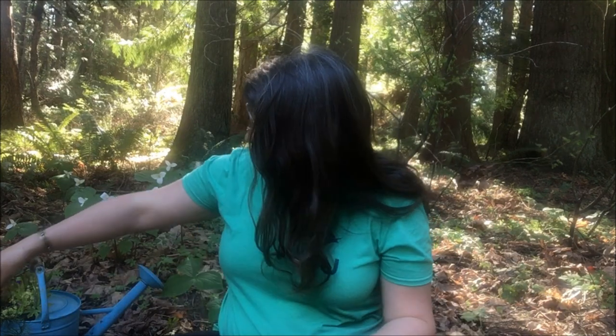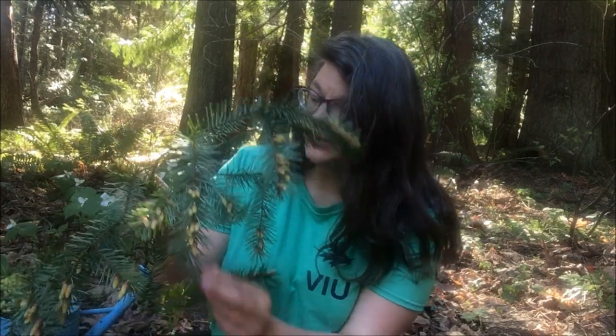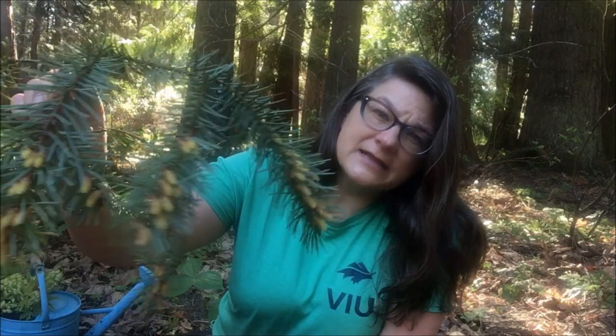Pollen is really important for plant reproduction. Pollen is part of how trees and other plants make more trees. This is from a Douglas fir tree. I went out looking for some of the sources of the pollen in my neighborhood, and sure enough, a lot of the Douglas fir trees around here have lots and lots of pollen cones right now. Those tiny little cones are making pollen, and Douglas fir trees make a lot of pollen.